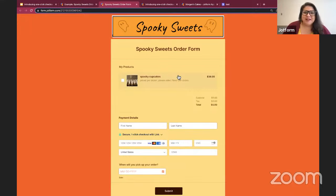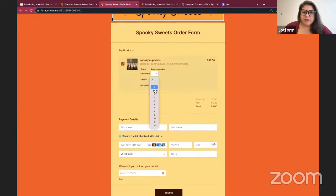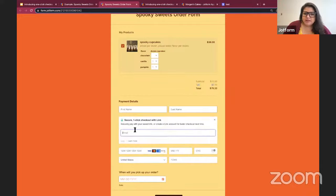I can click on the cupcakes to choose how many dozens of each flavor I want. I'll see the subtotal, tax, and total here — tax is something I've applied using the settings on the previous page. Below that are the payment details. There are three ways that folks can move forward. The first way is to move forward without taking Link into consideration at all — not logging in or creating a Link account — and they do that just by entering their name and credit card information and hitting Submit.